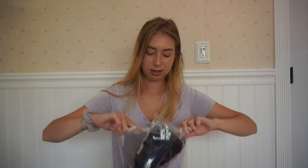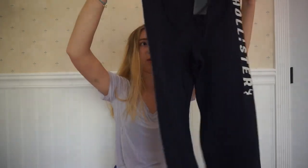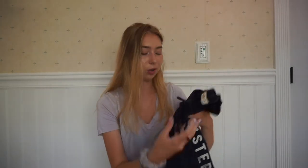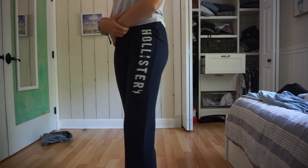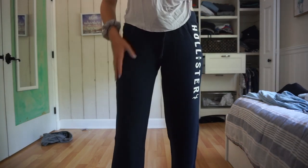I got some sweatpants — these like navy blue long sweatpants that just say Hollister on them. I really just needed some new sweatpants because I don't have any, and most of mine are just black. So I was like, let me switch it up and get a different color so I can bum it but look different. I'm probably going to be wearing these all the time. They're really nice and soft and kind of thick, so I think they'd be really warm.